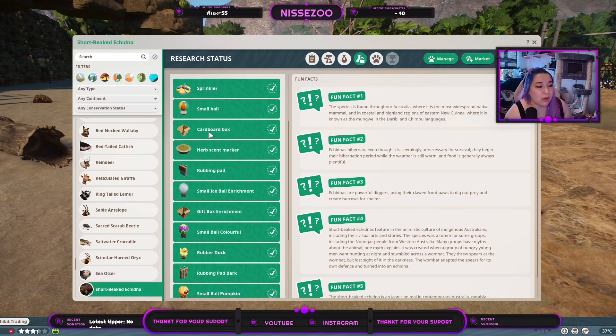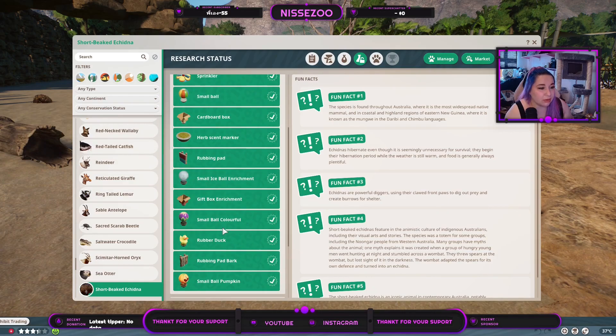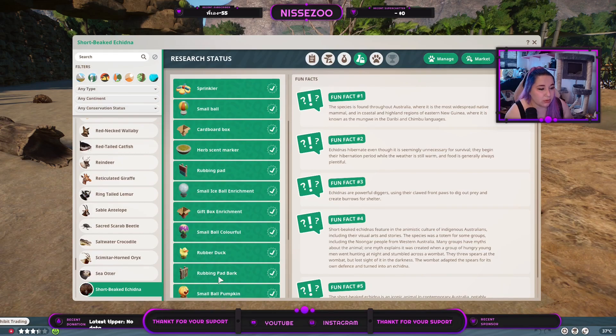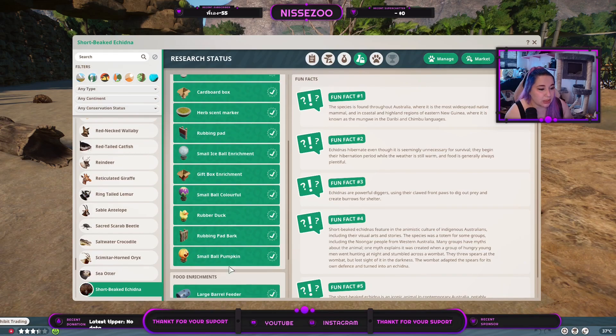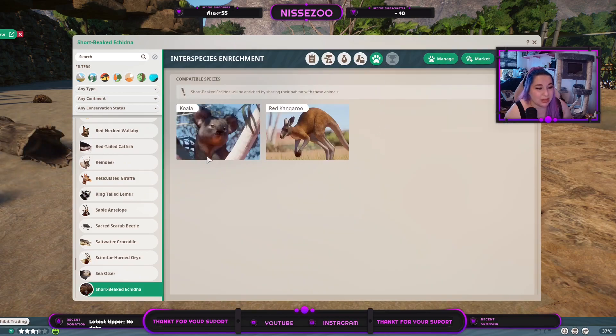Sprinkler, small ball, cardboard box, herbs and marker, rubbing pad, small ice ball. We have all four of the small balls, both cardboard boxes, rubber derby, and both rubbing pads. For food enrichment — oh my god, that's gonna look weird. Large barrel feeder — that's gonna look really weird — but the slow feeder and the termite mound and the forage box enrichment can also make some really cute animations. I'm into that.